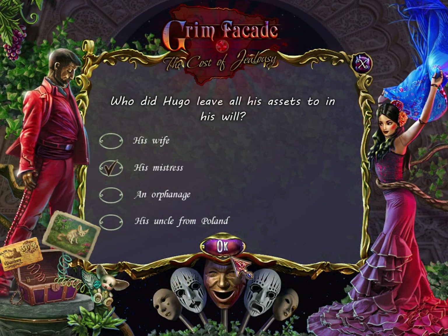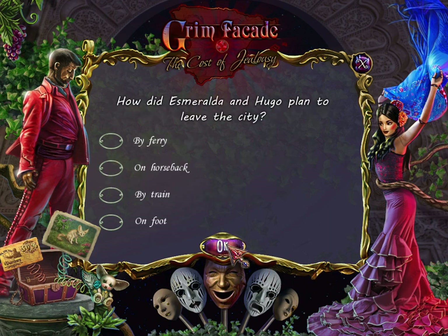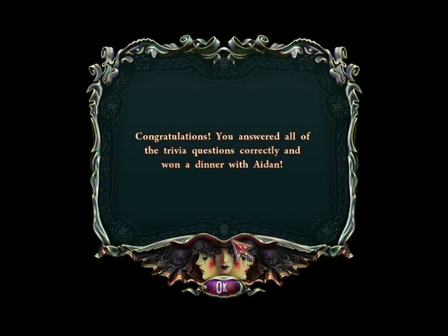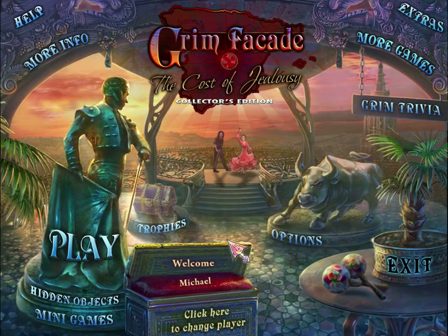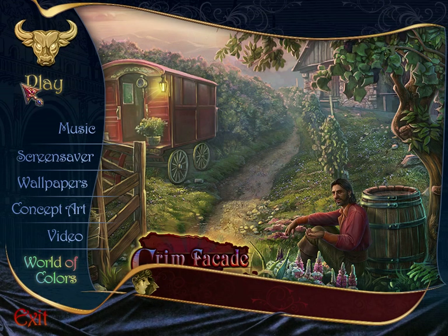Hugo left everything to his mistress. Carlos' body was found — Carlos was the victim. They were leaving on the train. And now I get a horse ride! Because you answered all of the trivia questions, you get dinner with Aiden. He bought us flowers! That's kind of silly and weird and strange. I just wanted to show that off before accessing the bonus game over here in Extras.